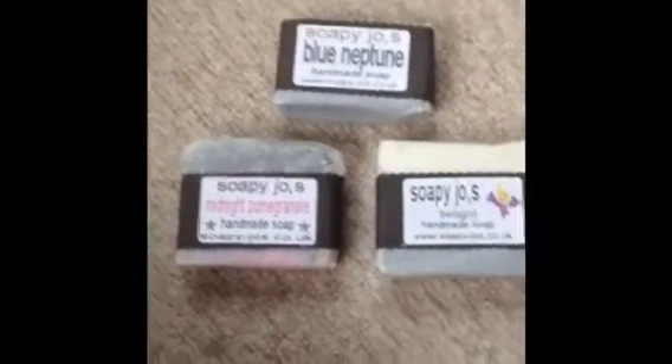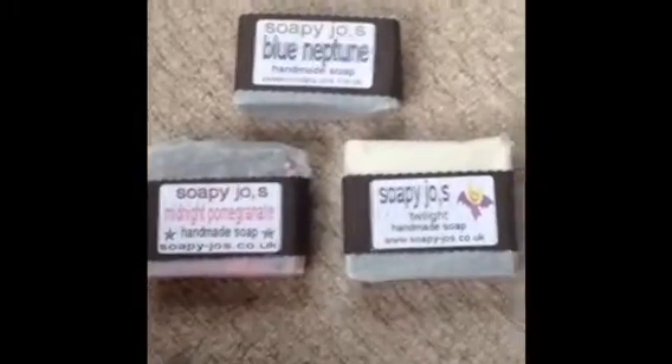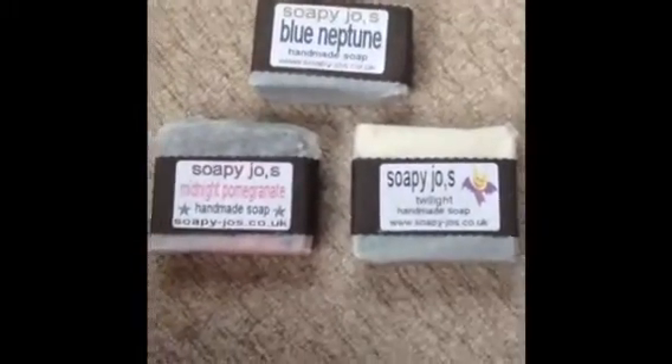Hi everyone, so today this is just a video about some soaps that I ordered from Soapy Joes.